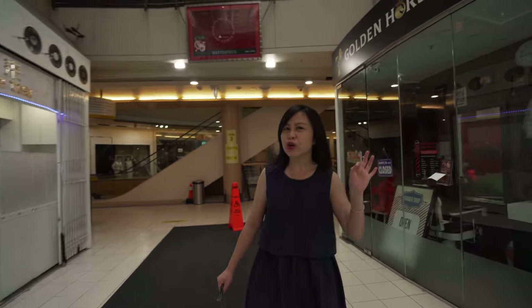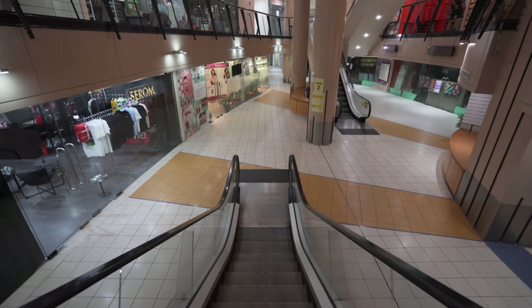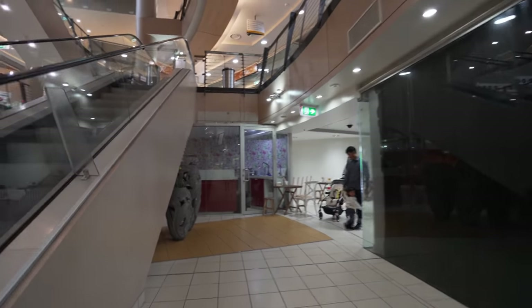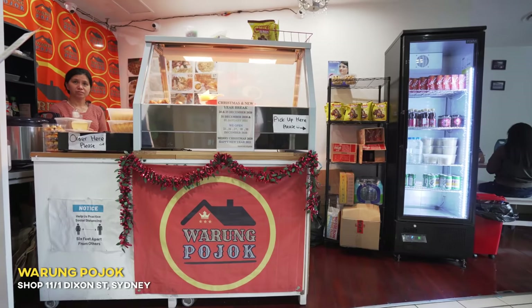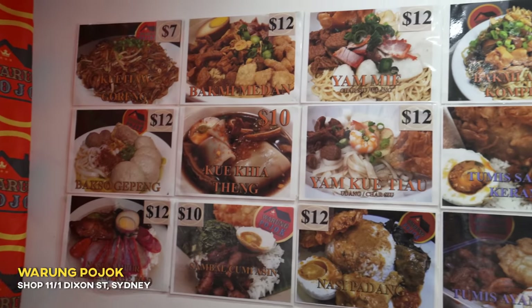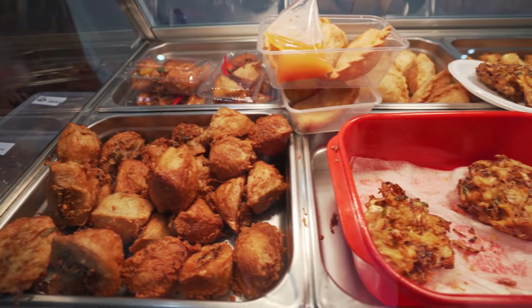It's actually a warung called Warung Pojok, because it's very hidden — let me show you. The place is literally a hidden gem. It's kind of underneath the escalators; you can't really spot it unless you go down here and discover it. But Warung Pojok has so much selection — the menu is insane.